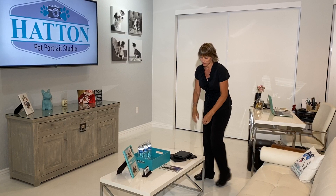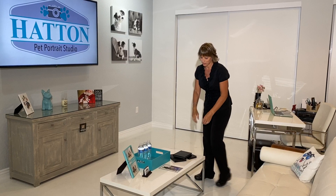We have beautiful canvases that we can help you decorate your home with. We have albums, prints, and lots of different products. So I'm so glad you took the time to visit us here at Hatton Pet Portrait Studio.